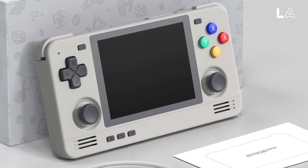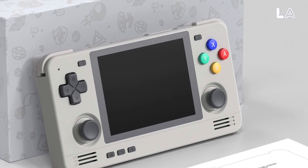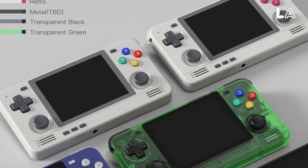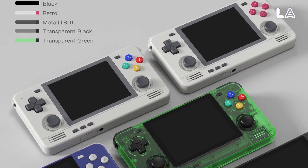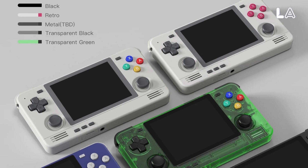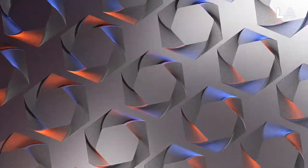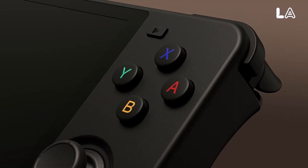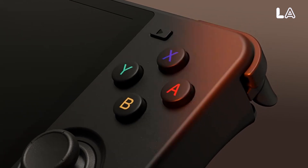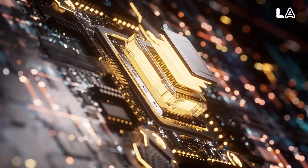The Pocket 2S is equipped with precision controls, including an ergonomic D-pad, responsive buttons, and drift-free dual joysticks for flawless control. It also boasts a long-lasting 4,000 mAh battery to keep you powered through epic adventures. Additionally, it comes in a range of stylish colors, from classic 16-bit to transparent green, allowing you to choose a design that speaks to your gamer's soul.